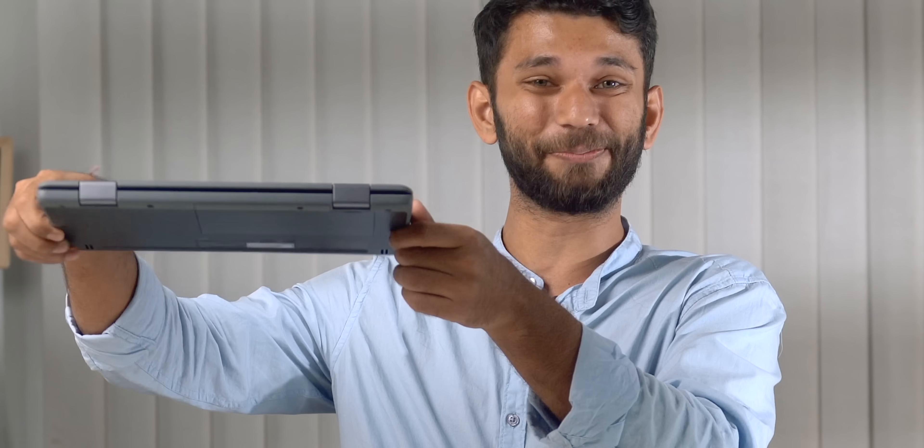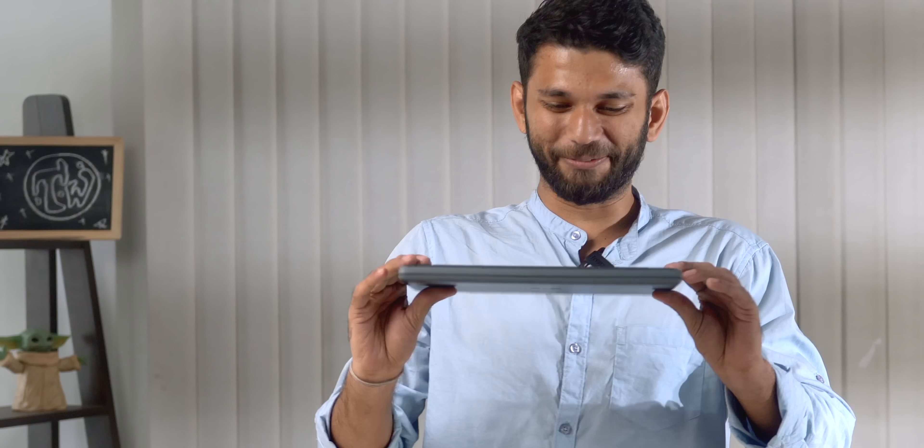Let's test the military-grade certification. We'll drop it on the table. I'm so scared — three, two, one. Apparently, nothing happened. It survived. So yeah, even if you're traveling with it in your daily bag, it can handle rough and tough behavior.